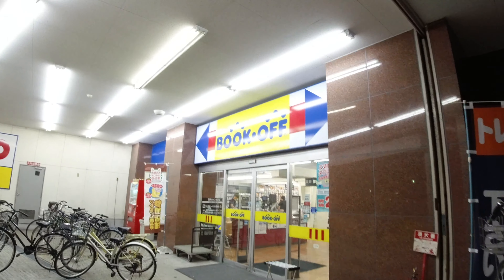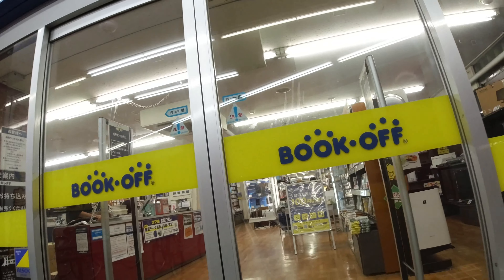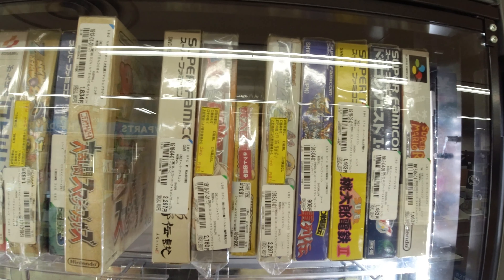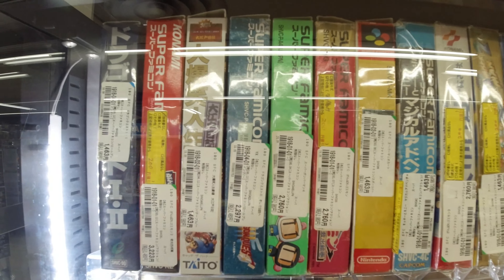We're outside the Book Off now, so let's go in and have a quick look. The great thing about Book Offs is that they're usually open until 11 or 12 at night, so that's pretty awesome. Let's start looking at the games on display here — got some Super Famicom games.